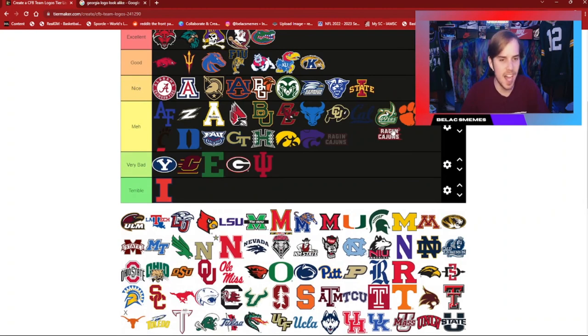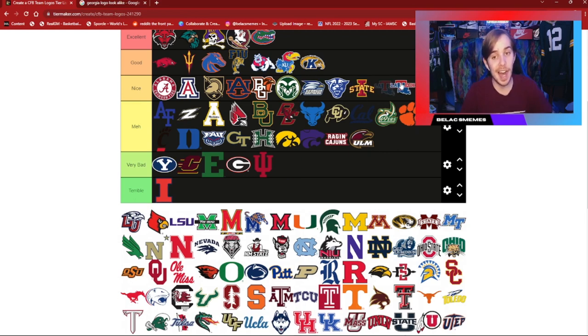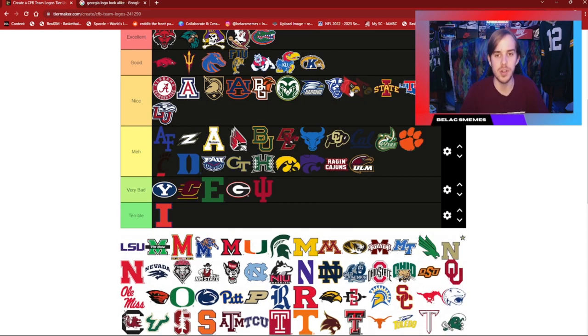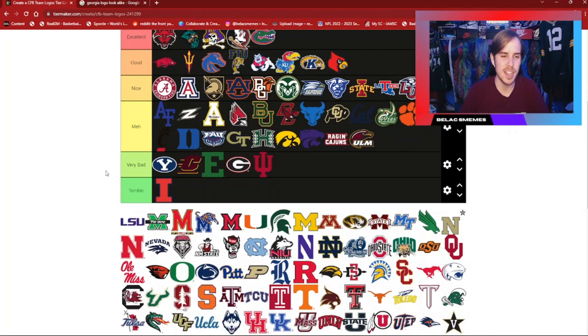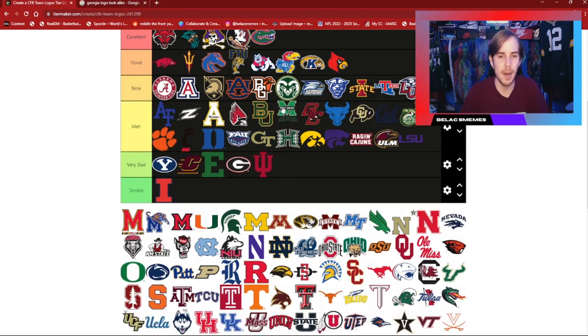Raging Cajuns — meh. Louisiana Monroe is okay. Louisiana Tech I like a good bit with the state of Louisiana in the background. Liberty is pretty nice with a metallic look. Louisville Cardinals is a pretty nice logo and I'm going to stick that in good. LSU — I'm going to stick it in meh. It's kind of basic, it's kind of just LSU, and I don't like it all that much.